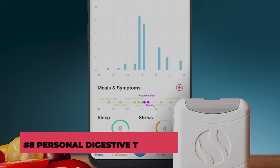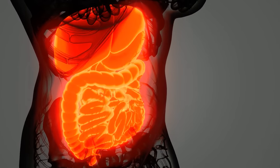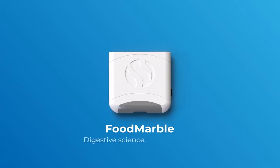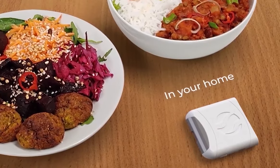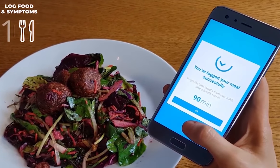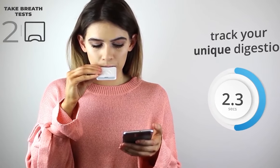Number 8: Personal Digestive Tracker. Keeping track of your digestive system has never been easier with the Air Personal Digestive Tracker. This small but effective breath test gadget will finally solve digestive issues. You can also use this tracker to find the most suitable foods for your digestive system. All you have to do is breathe into it, and that's it!